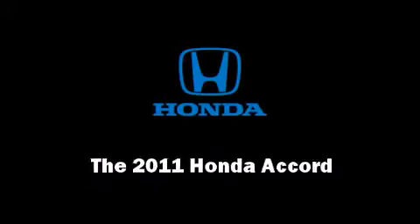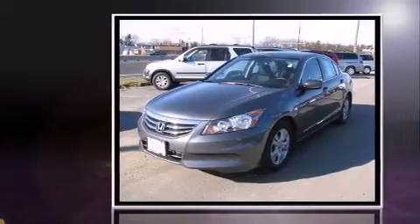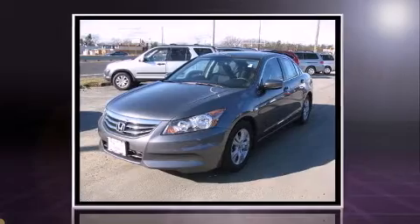The 2011 Honda Accord. With just over 20,000 miles on the odometer, this four-door sedan prioritizes comfort, safety, and convenience.